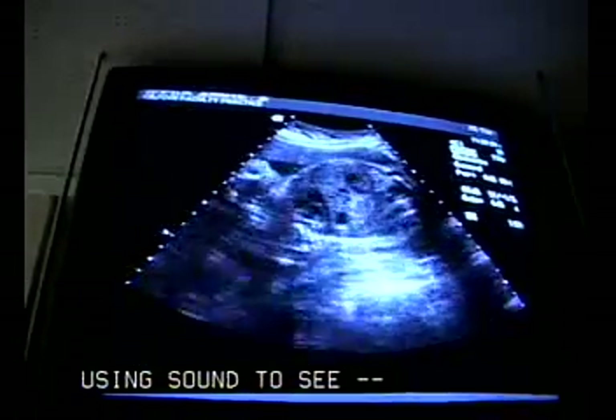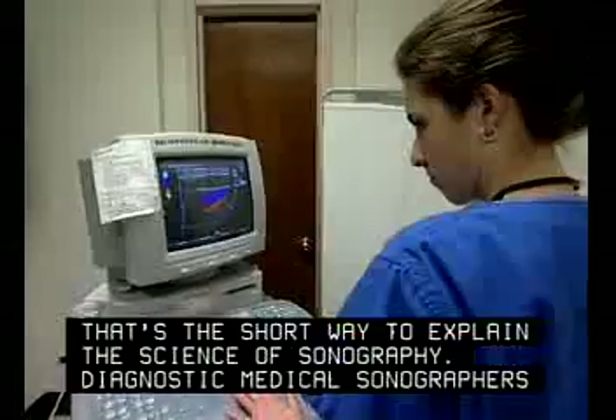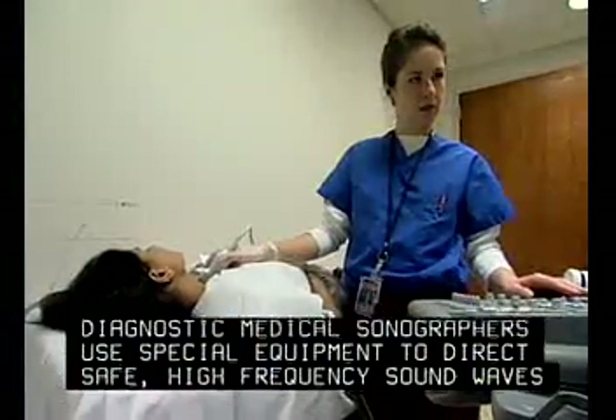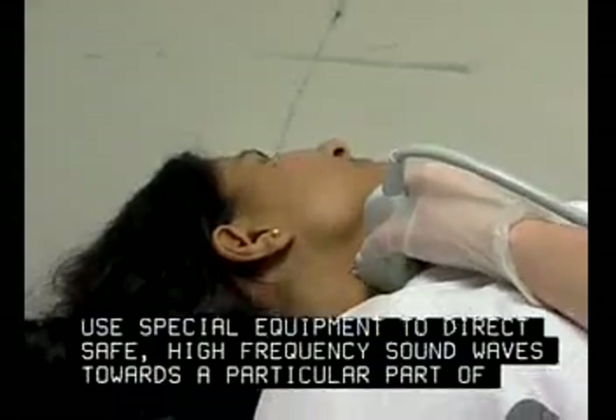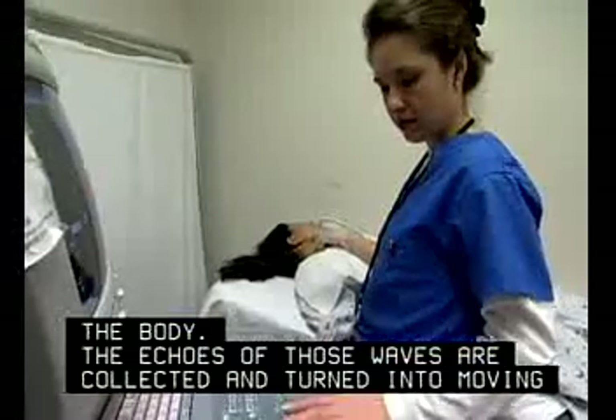Using sound to see — that's the short way to explain the science of sonography. Diagnostic medical sonographers use special equipment to direct safe, high-frequency sound waves towards a particular part of the body. The echoes of those waves are collected and turned into moving images.